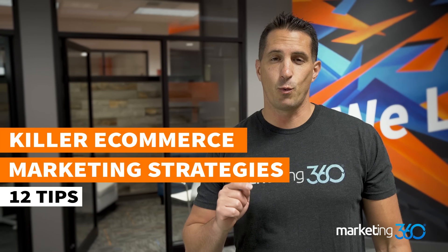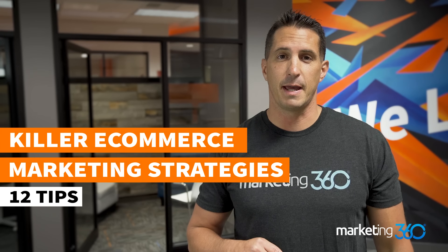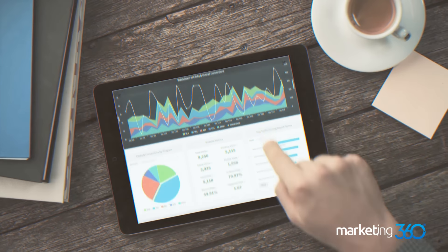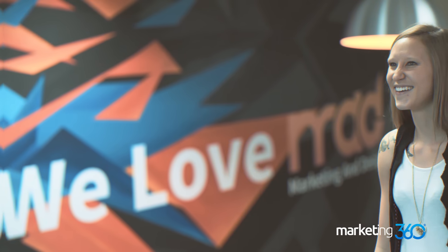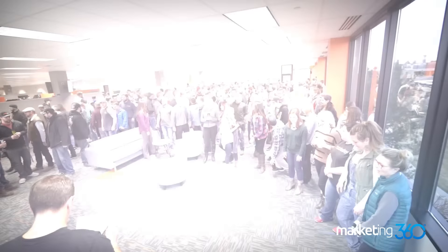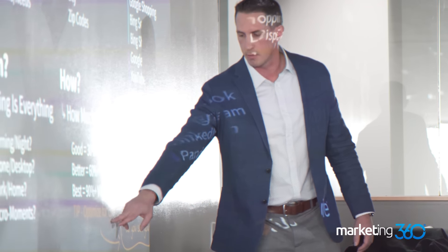In this video, we're going to unpack 12 killer e-commerce marketing strategy tips. This is one that you can't miss if you have an e-commerce store. I'm JB with Marketing 360 and we help small businesses grow with our marketing and design talent and technology through our number one marketing platform, Marketing 360. We call marketing and design MAD, and we love MAD. Follow us to learn tips, tricks and strategies to grow your business and fuel your brand.